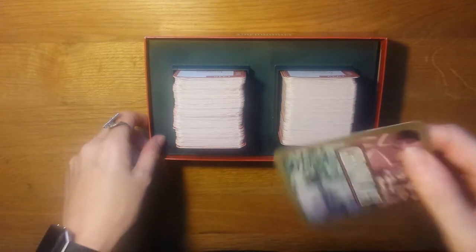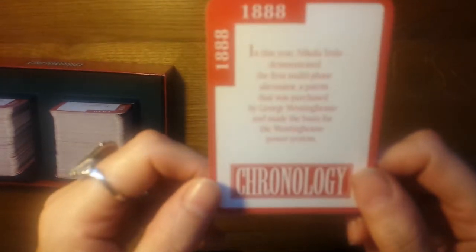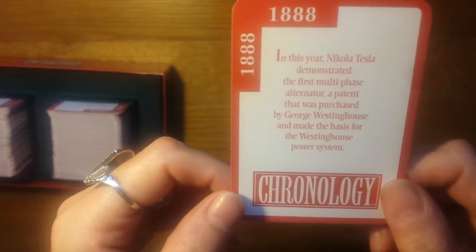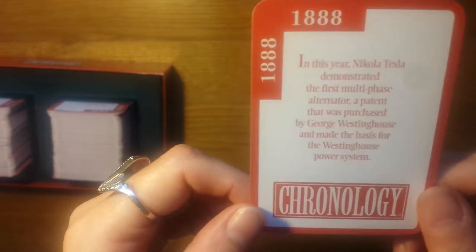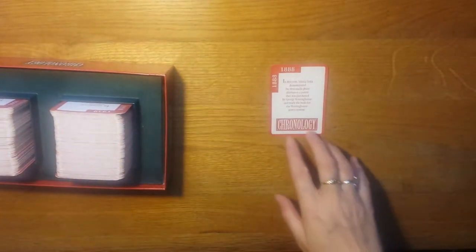To start with, each player takes one card, you read aloud the event and then you place it in front of you as the opening of your timeline. So this one is 1888 - in this year, Nikola Tesla demonstrated the first multi-phase alternator, a patent that was purchased by George Westinghouse and made the basis for the Westinghouse power system, which I would never have got in a million years. So I'm glad that that isn't part of my cards I have to place.